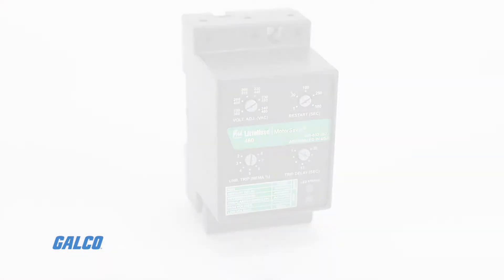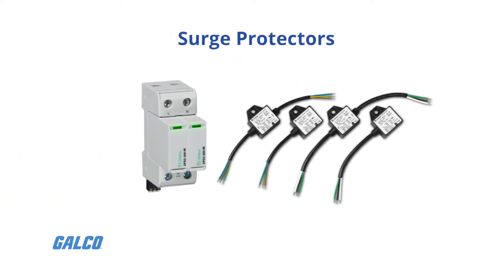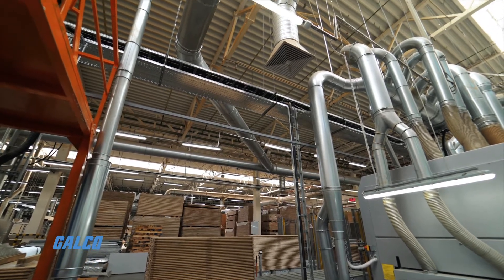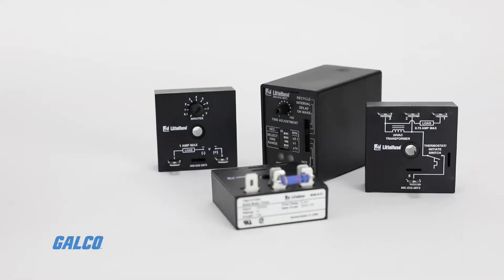Also available are a variety of fuses, power distribution blocks, surge protectors, and more. Control your system from the timing of on-off events to the amount of power the system draws.